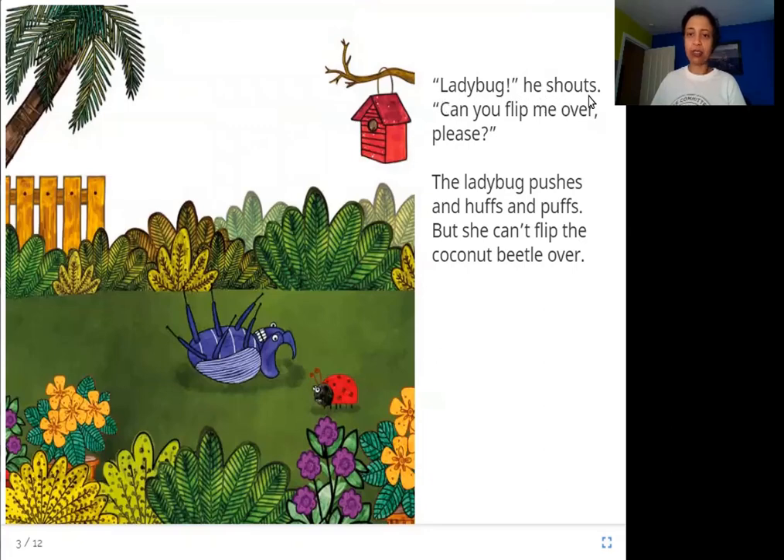"Ladybug!" he shouts. "Can you flip me over, please?" The ladybug pushes and huffs and puffs, but she can't flip the coconut beetle over. The beetle has fallen on his back — upside down and struggling. He asks his friend ladybug to help, but see how big the coconut beetle is and how small the ladybug is. She pushes and pushes but she can't turn him over.